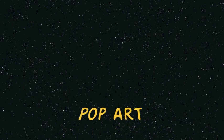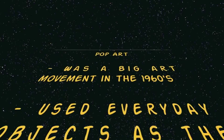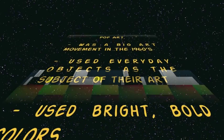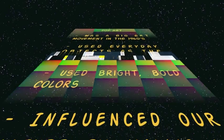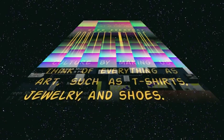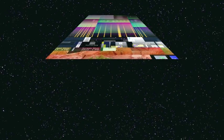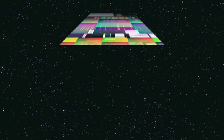So let's recap. Pop art was a big art movement in the 1960s. It used everyday objects as the subject of their art, bright, bold colors, and influenced our culture by making us think of everything as art, such as t-shirts, jewelry, clothing, and shoes.